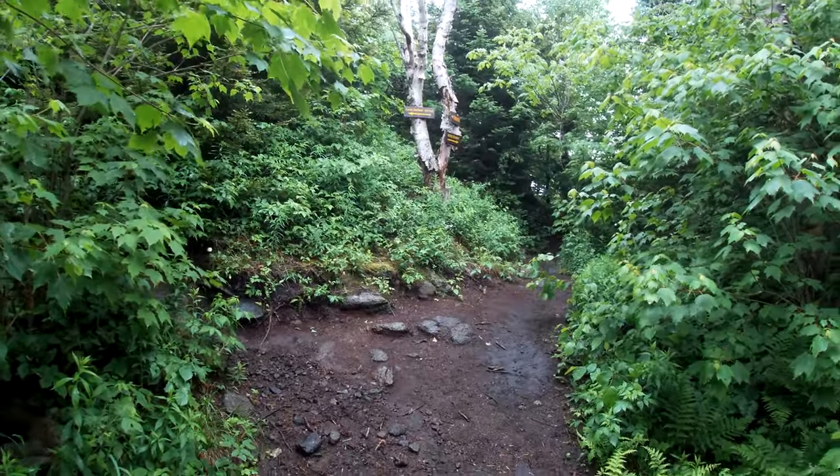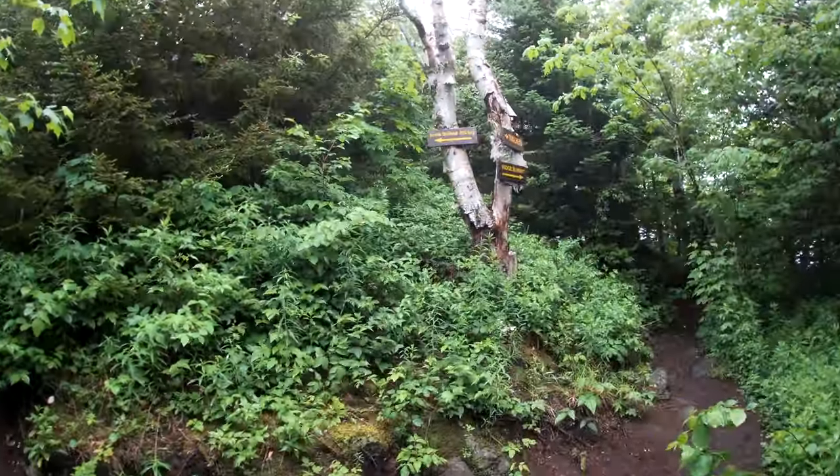Nice trail, not super rocky, so it's a good trail for anybody. Almost three miles in, an hour and a half — and there's a scenic overlook according to the sign.